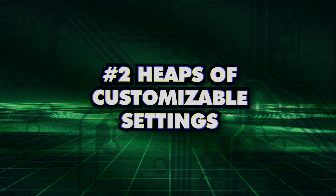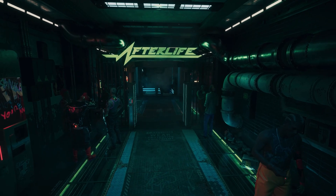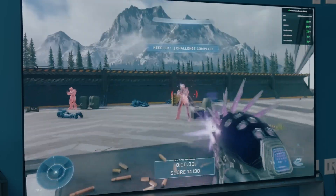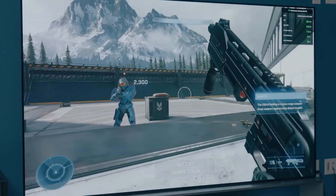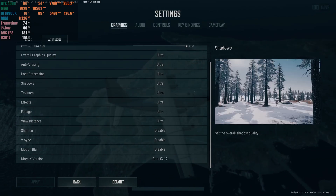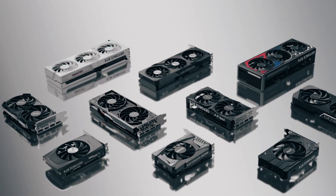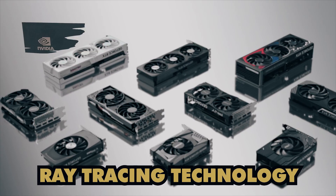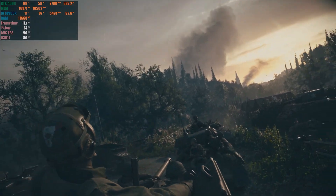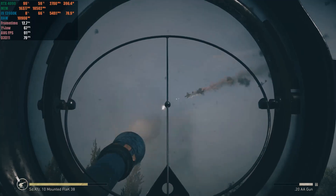Number 2: Heaps of Customizable Settings. The RTX 4090 offers up to 8K HDR resolution for both gaming and streaming applications, delivering crystal clear graphics on any connected device. You can customize the refresh rate settings based on the content you're watching or playing, ensuring everything looks smooth and seamless. You'll enjoy realistic lighting effects from ray tracing technology that truly transport you into your favorite games, making your gaming sessions even more captivating.